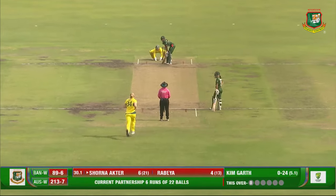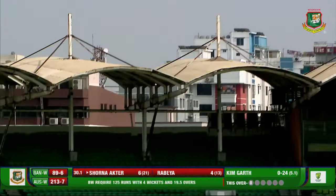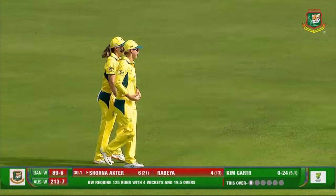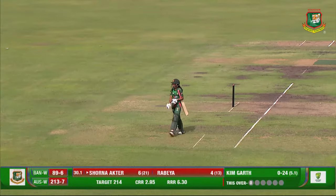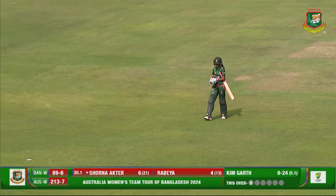Goes for the big one — went straight up, catch is on offer. It's a good catch taken by Litchfield. It was going away from her, she followed it, kept her composure and did the needful. Shona Akhtar has to depart. Be the match winner — you've got nothing to lose from here. Yes, you're the home side but your back is pinned.